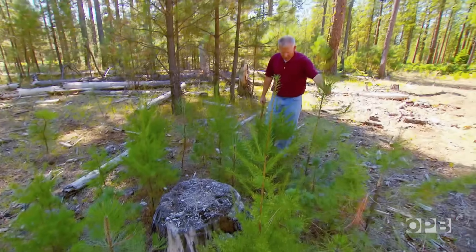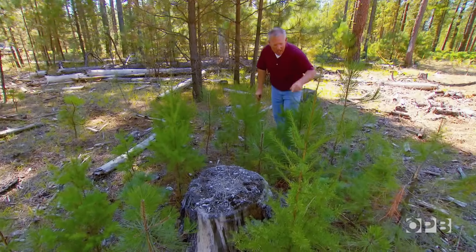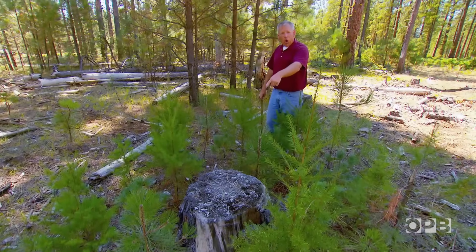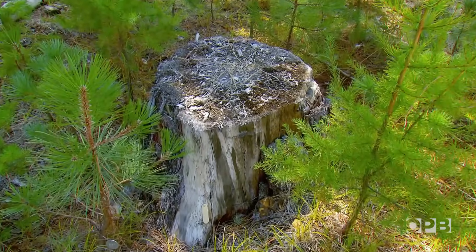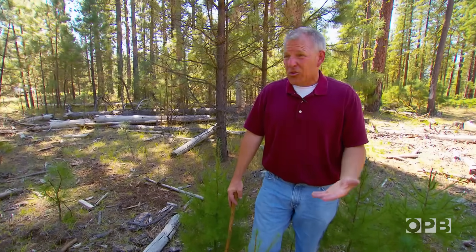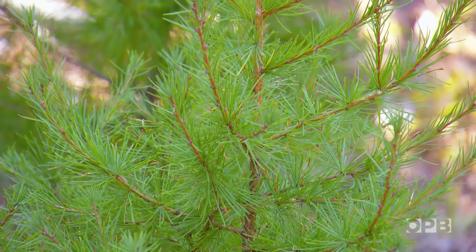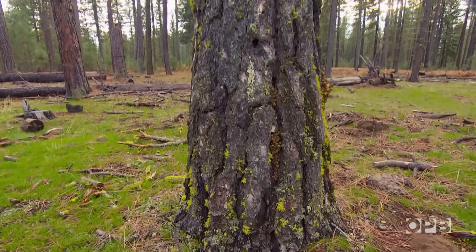Since timber companies can't afford to dig every trace of it out, researchers are trying to learn what's the best tree to plant that can manage to live with the fungus. They're testing ponderosa pine, western larch, Douglas fir, and white pine. "Armillaria is the baddest fungus on the block in this particular neck of the woods, and so we're looking for a tree that can grow in its presence." The results might ultimately tell timber companies to plant something else, as it's often foolish to plant the same species in a site where you just harvested in areas infested by the disease.